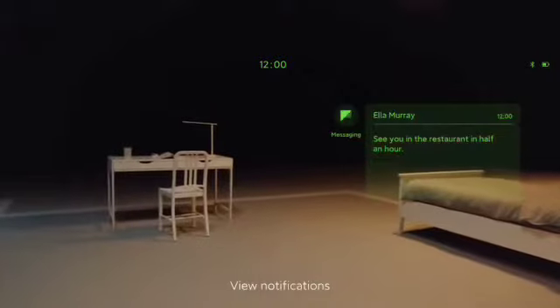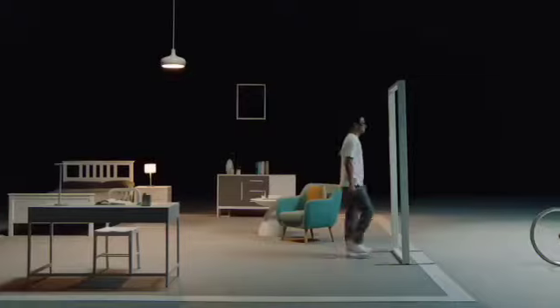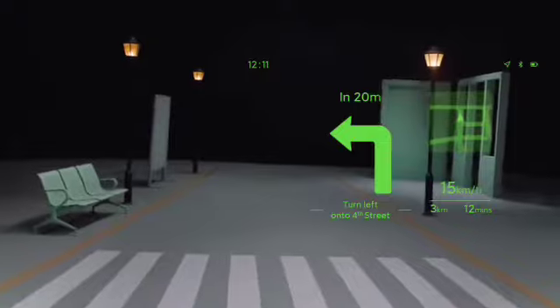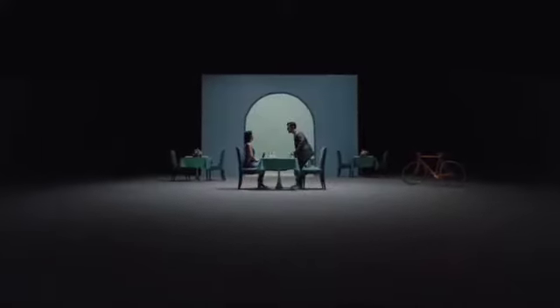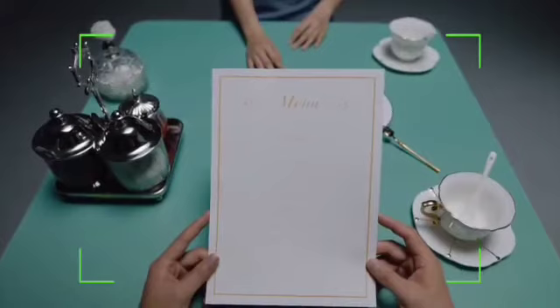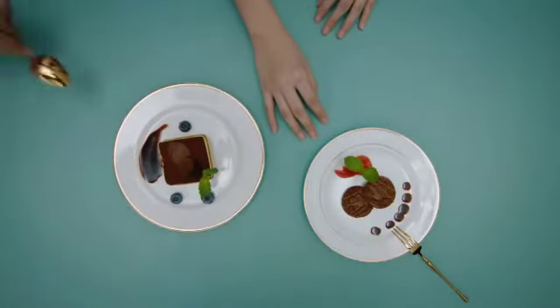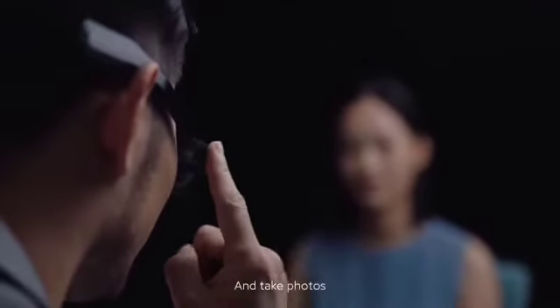View notifications. Phone calls. HUD navigation. Translate the menu. Okay, translating the menu. Take photos.